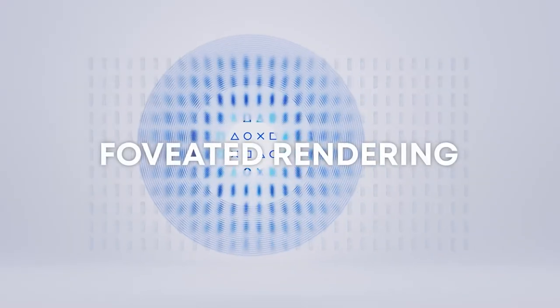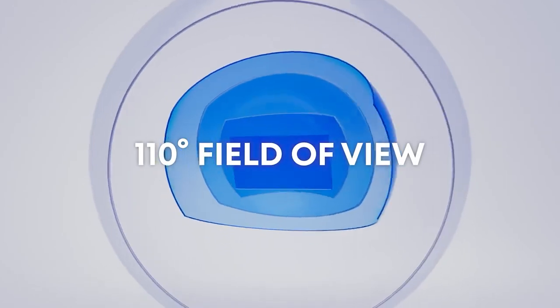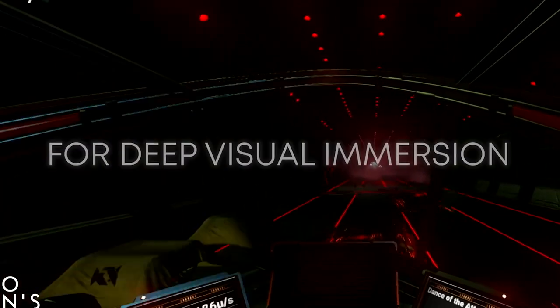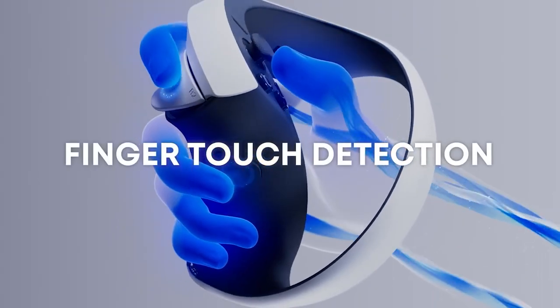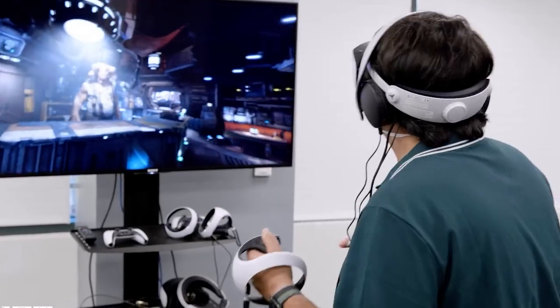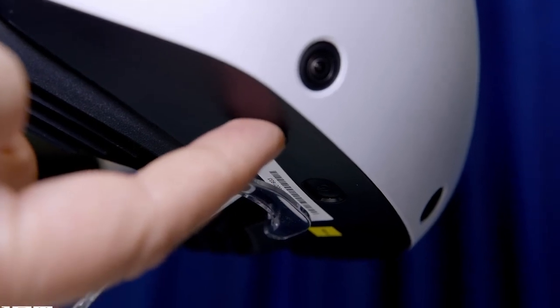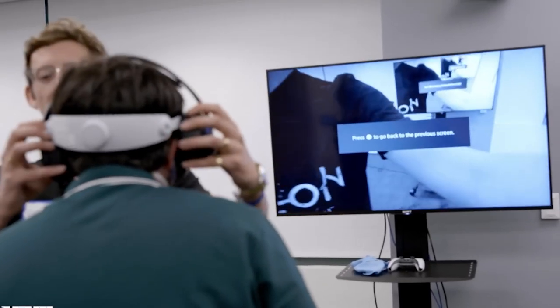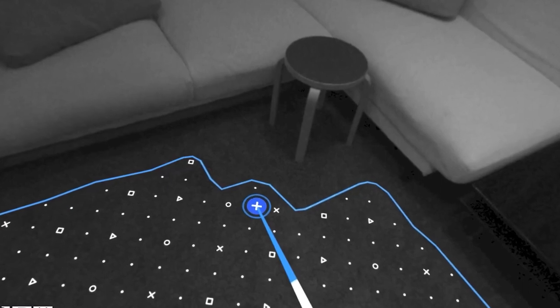Developers frequently need to tune haptics from one VR controller to the next, as each has different capabilities, haptic engines, and haptic positioning — all contributing to different feelings even for the same game. Tracking on PSVR 2 is a significant improvement over the original. The new headset features 6DOF inside-out tracking, meaning users can turn and walk essentially anywhere within range of the cord. Both head tracking and controller tracking appear very good, with no obvious drift, jitter, or latency noticed.